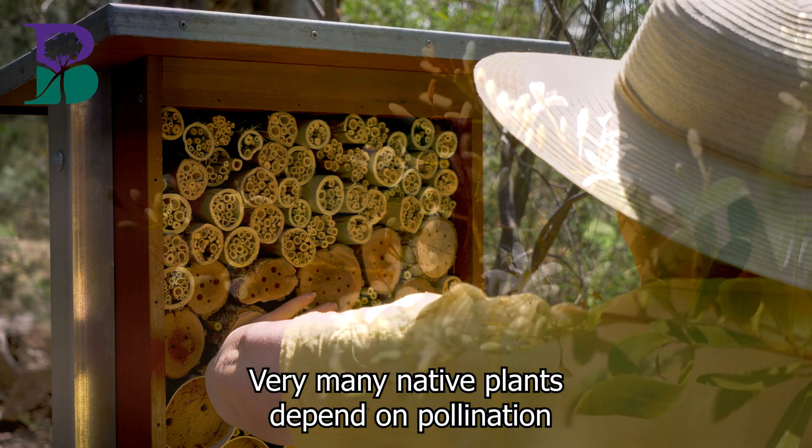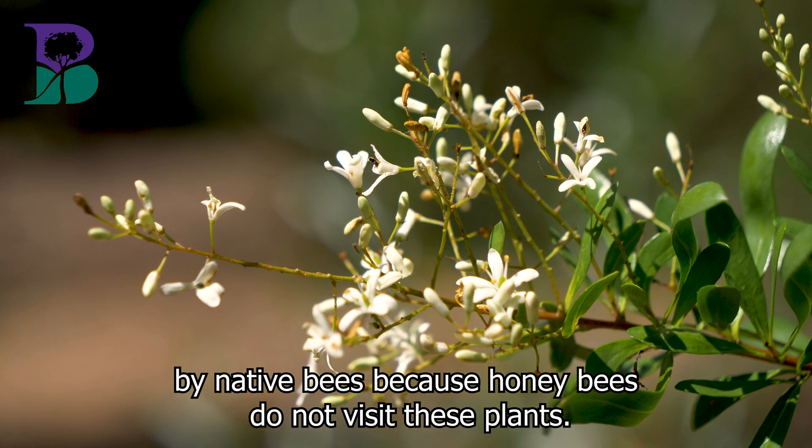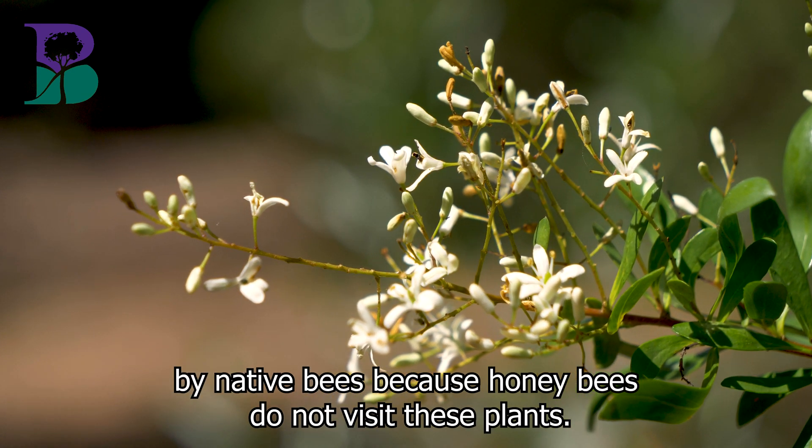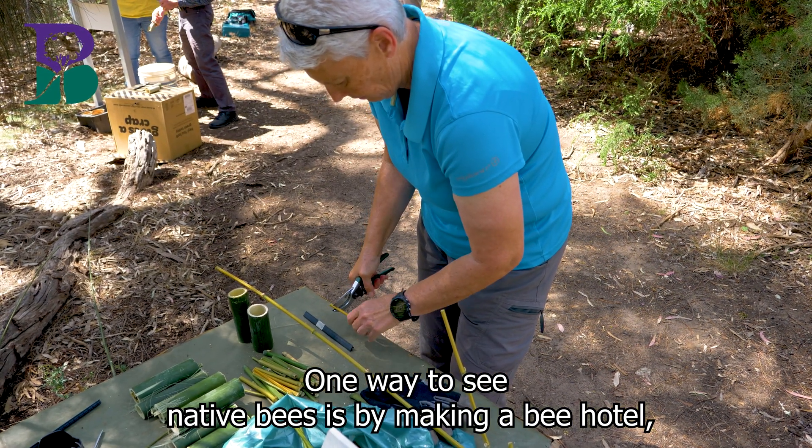Very many native plants depend on pollination by native bees because honey bees do not visit these plants. One way to see native bees is by making a bee hotel.